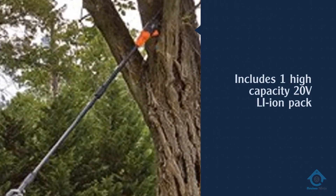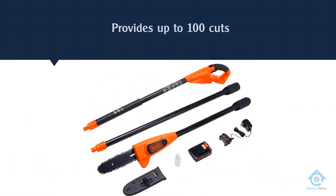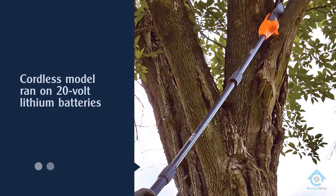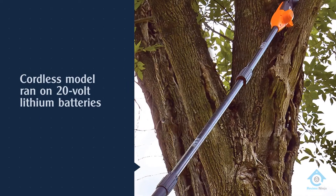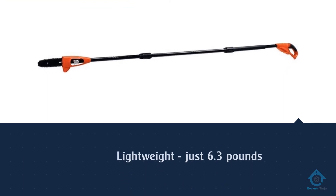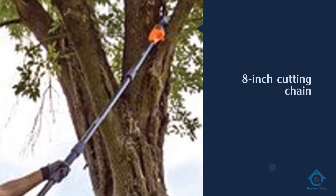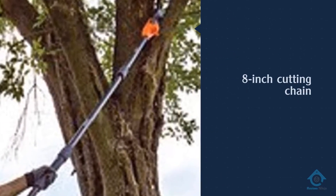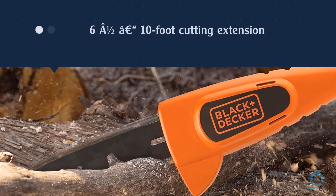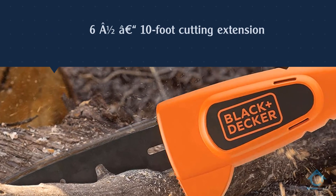Black+Decker is known for two things: quality and durability. This model is my number two choice and is slightly higher than the Remington, but currently still priced under $150. This is a cordless pole saw — cordless models can be concerning for battery life, but that is not the case with the LPP120. Featuring a 20-volt max lithium-ion battery, this model can cut through 100 branches on a single charge.